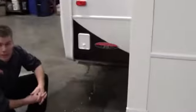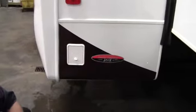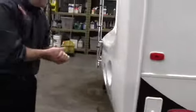Now as we keep moving around, we go around the big slide. We come over here and come to another feature. It's got power jacks in the front, obviously, and power jacks in the back. You just push a button and the jacks go down. Real nice feature to have. It makes everything easy.